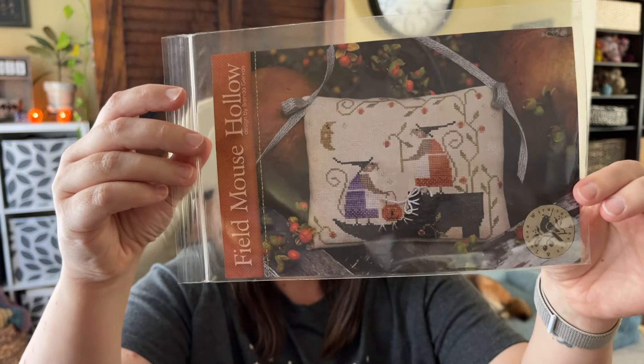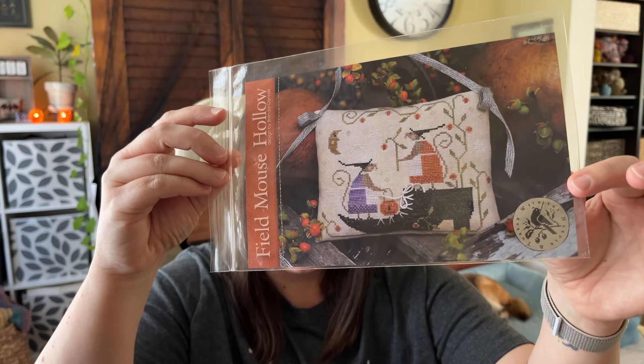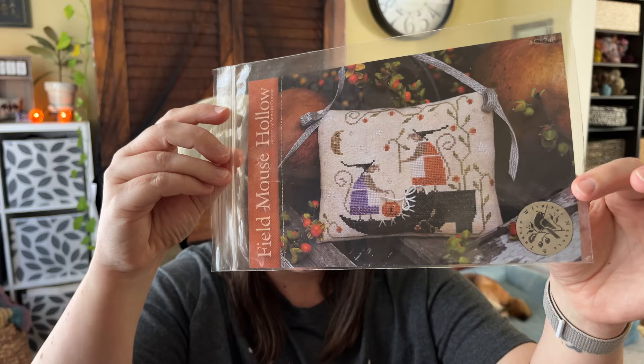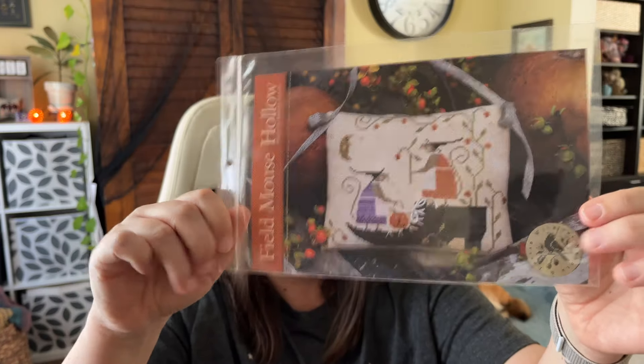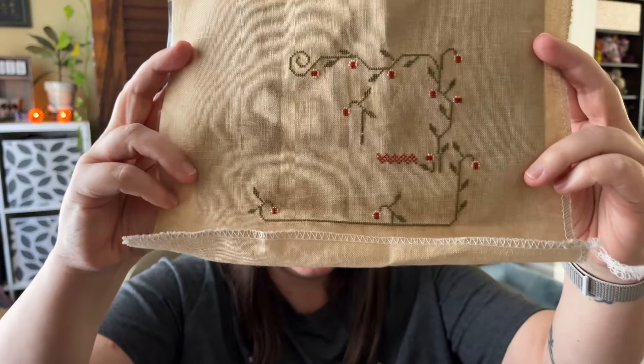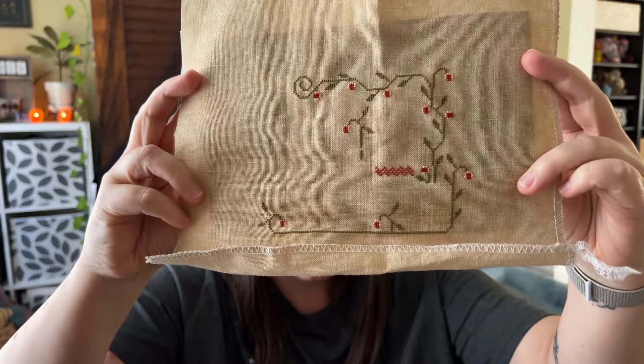I haven't worked on Scent of Old Roses yet today because I've been working on today's spin, which is Field Mouse Hollow from With Thy Needle and Thread. I did start this this morning and I have been color completing. I started with the green that is in the vines and did those little - I'm not sure if they're supposed to be bittersweet berries or flowers - but those are all done. I finished three colors so far. I used a different fabric than what I had chosen in my planning video. I was going to use Cocoa by Fiber on a Whim at 32 count, but I decided I would like this to be smaller, so I got another piece of 40 count Vintage Country Mocha - it might actually be the same piece that Autumn Dream is on, just a different chunk.